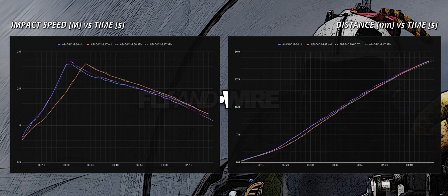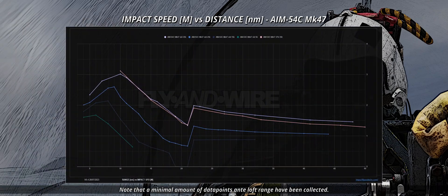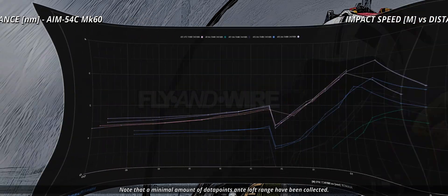We notice immediately how the performance is slightly lower. When we move towards impact speed versus distance for both the C Mark 60 and the Mark 47, we see a minor loss in performance.